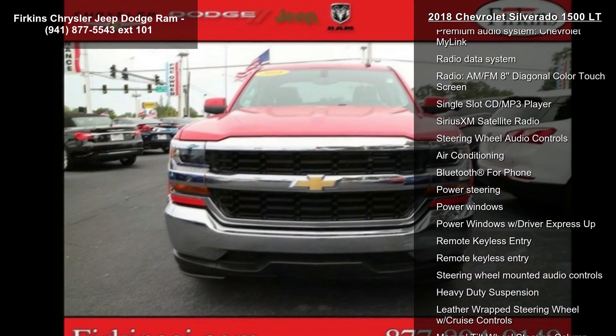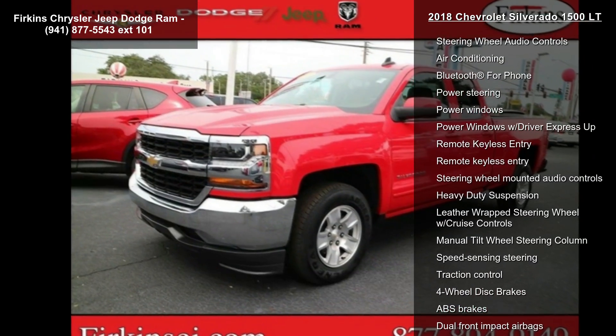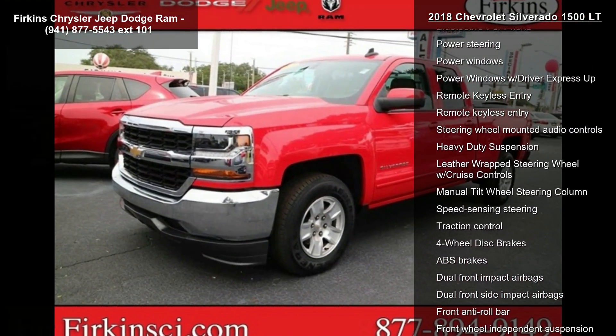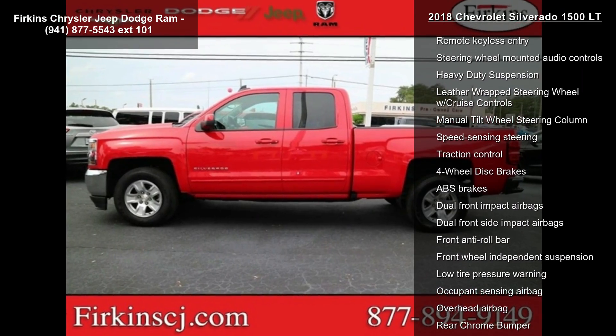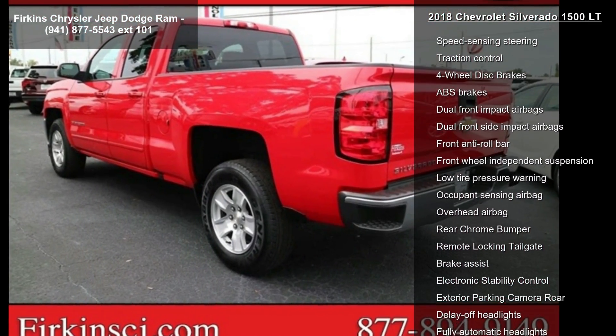6-Speaker Audio System, 6 Speakers, AM-FM Radio, Sirius XM, CD Player, HD Radio, Premium Audio System, Chevrolet MyLink, Radio Data System, Radio, AM-FM.